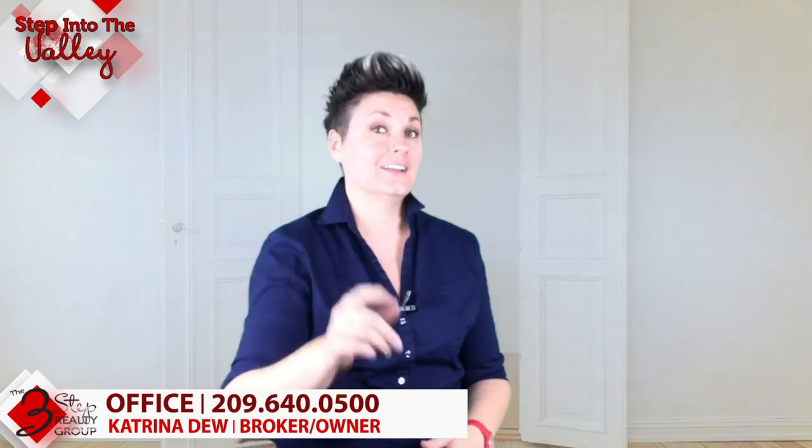This is why it's really important that when you are buying or looking for a home, you are connected with an agent that is resourceful and can help you find that hidden market — an agent able to start conversations and connections with homeowners about you buying their home. If you're thinking about buying and want to talk to a resourceful agent, give us a call here at Three-Step Realty Group. We're happy to help you find that home.